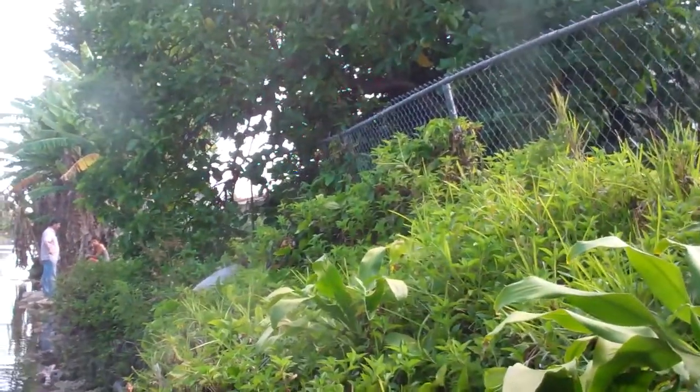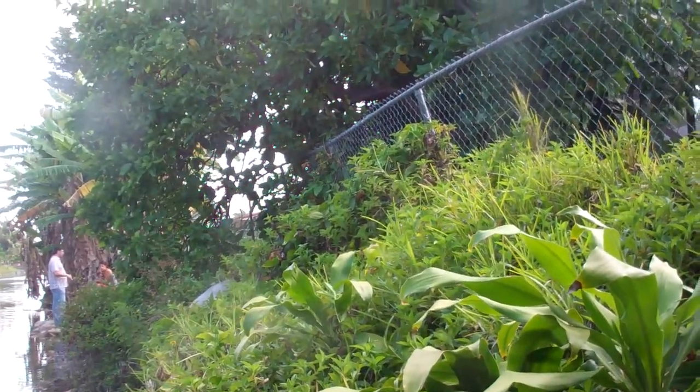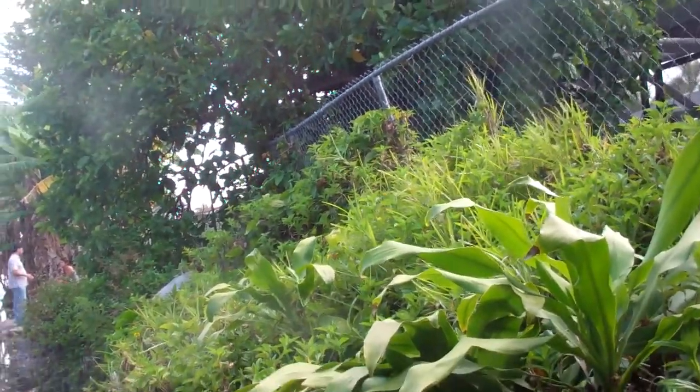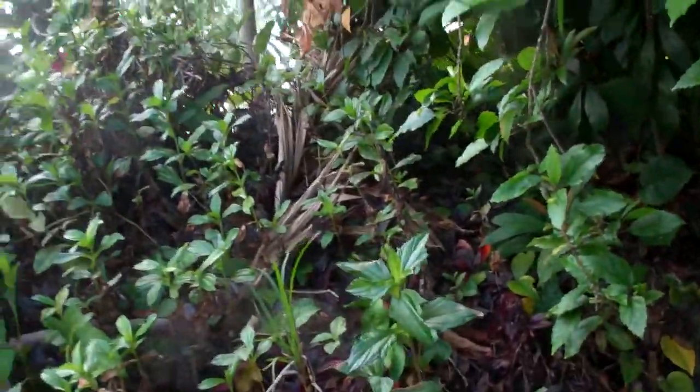We're at 72nd Avenue, Pinecrest, South Miami, doing an inspection on a seawall embankment, and we're going to show all the areas that are of concern.